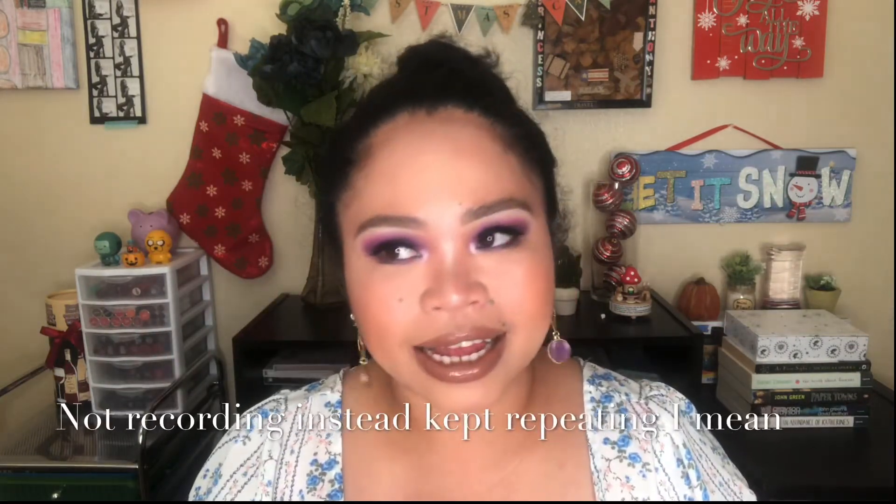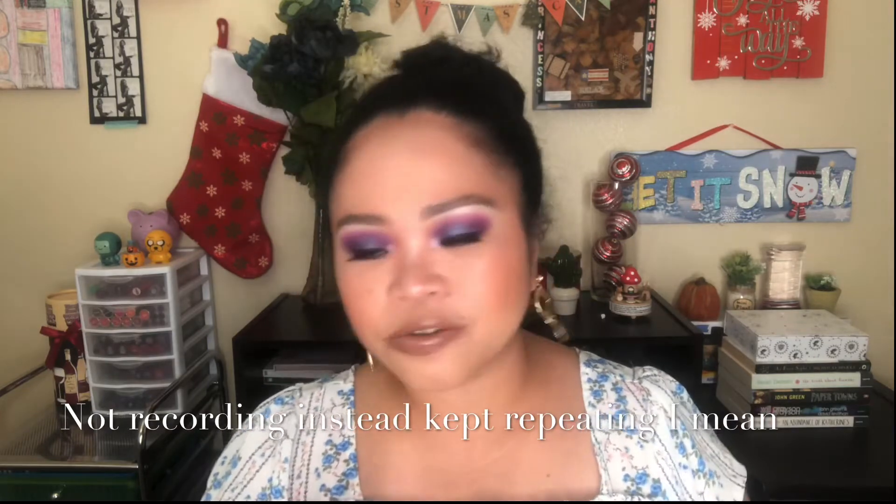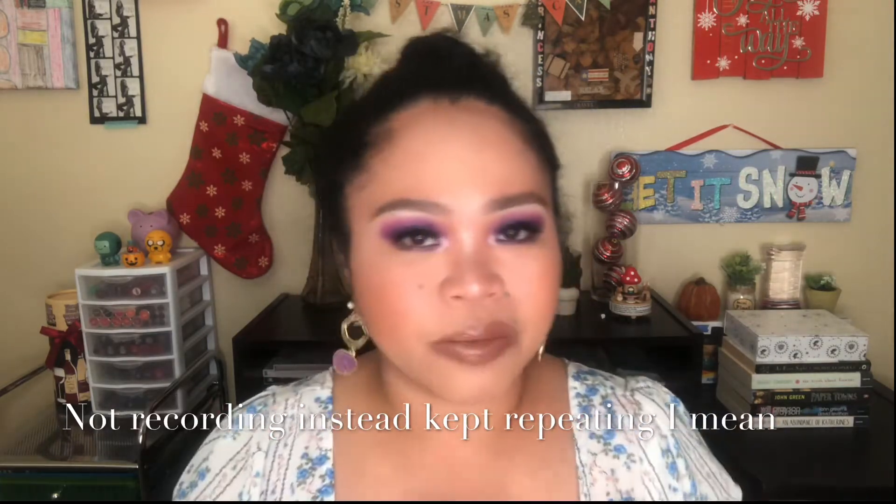The next September favorite is the Maybelline New York Falsies Lash Lift mascara. I use this one alone whenever I want to put on makeup but don't need to wear false lashes, because I want to let my lashes rest sometimes without using falsies.